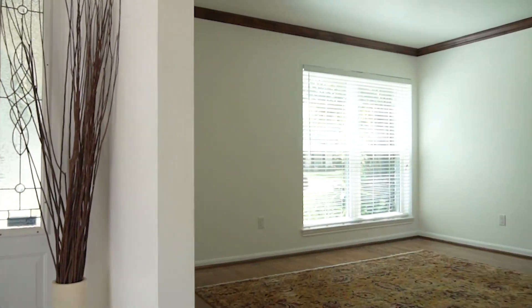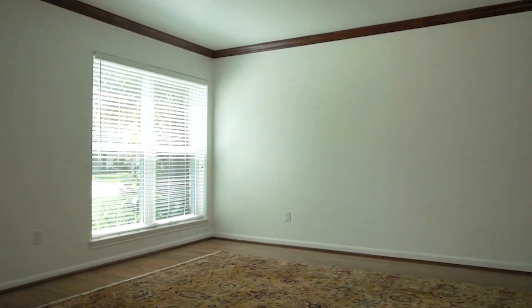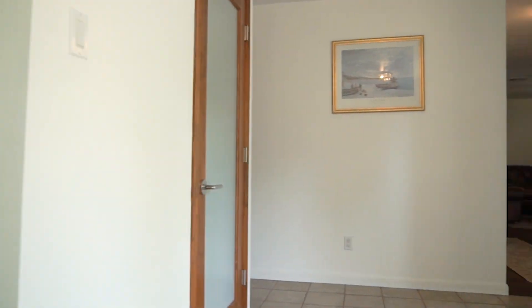In a great location, this home is close to shopping, medical, restaurants and schools. Spring Shadows is a great place to live, loaded with upgrades.